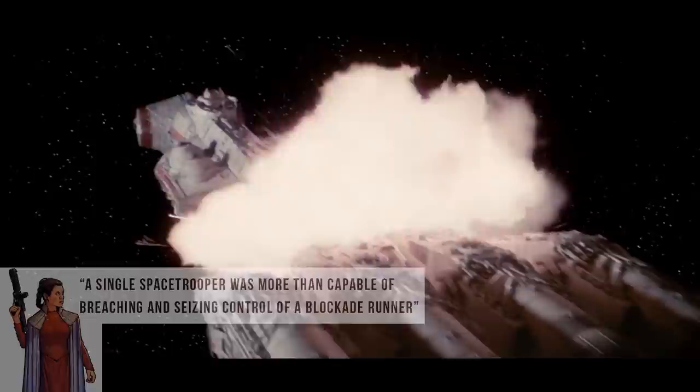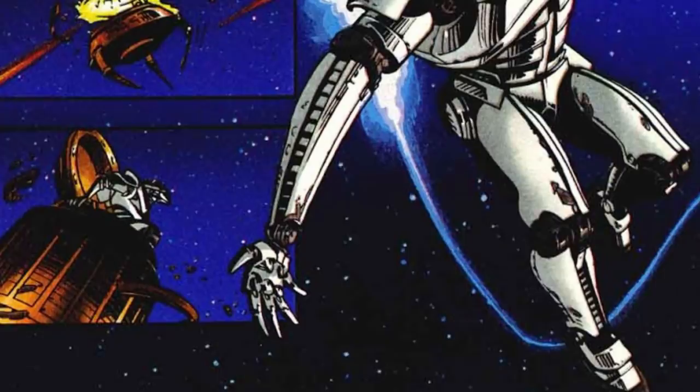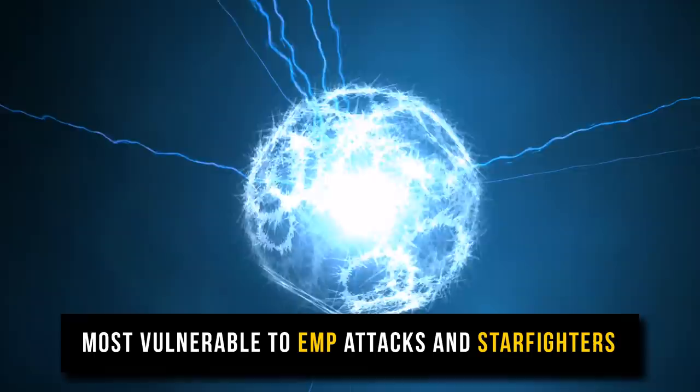Both the New Republic and Imperial Remnant forces referred to them as the best troops in the galaxy, as being able to wield all of these abilities correctly took an incredible amount of training. They could be quickly transported across the galaxy and dropped off in a hit-and-run style via hyperspace pods or from a Gamma-class assault ship, which could deliver 40 space troopers at a time. Their only real problem was that they could be disabled by EMP bursts — true of all starfighters as well — and when disabled, they were extremely vulnerable.